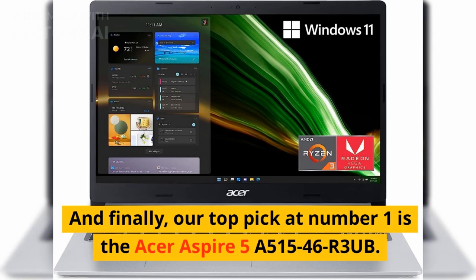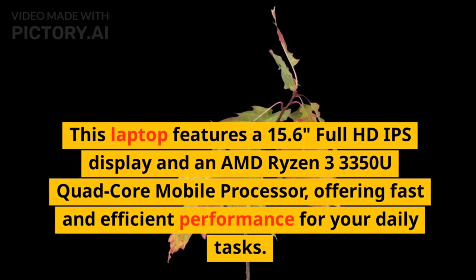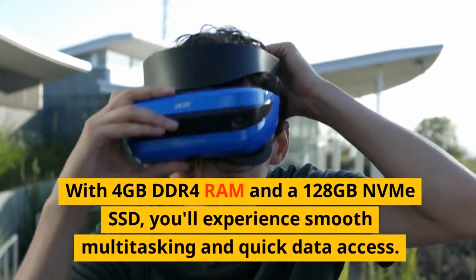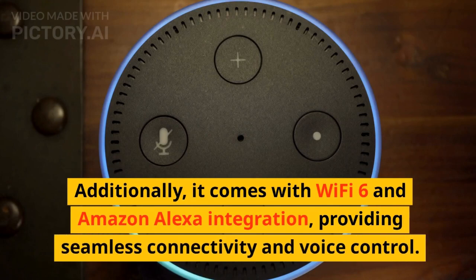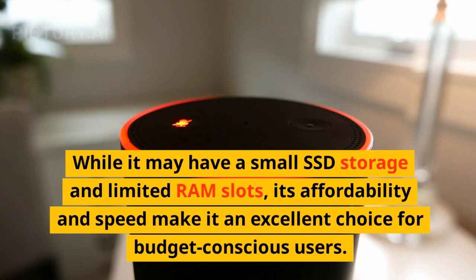And finally, our top pick at number 1 is the Acer Aspire 5 A515-46R3UB. This laptop features a 15.6-inch full-HD IPS display and an AMD Ryzen 3 3350U quad-core mobile processor, offering fast and efficient performance for your daily tasks. With 4GB DDR4 RAM and a 128GB NVMe SSD, you'll experience smooth multitasking and quick data access. It also comes with Wi-Fi 6 and Amazon Alexa integration, providing seamless connectivity and voice control. While it may have a small SSD and limited RAM slots, its affordability and speed make it an excellent choice for budget-conscious users.